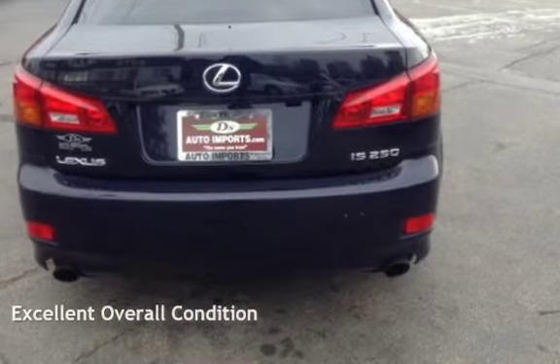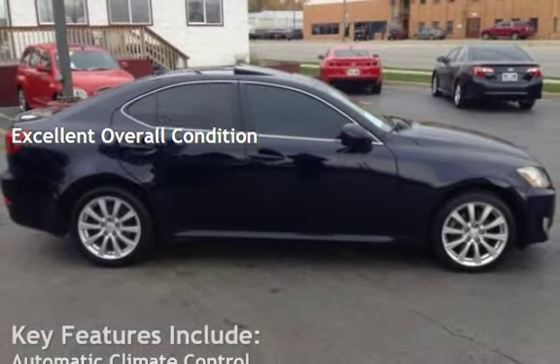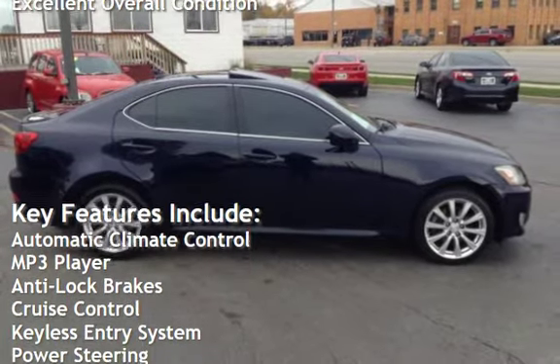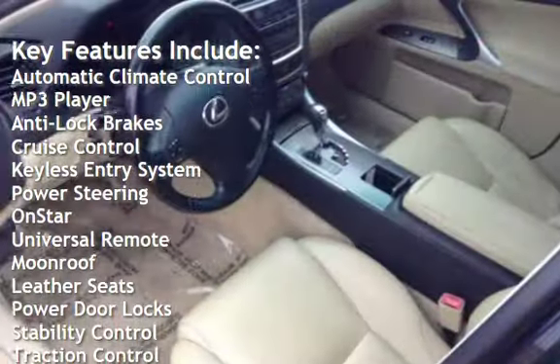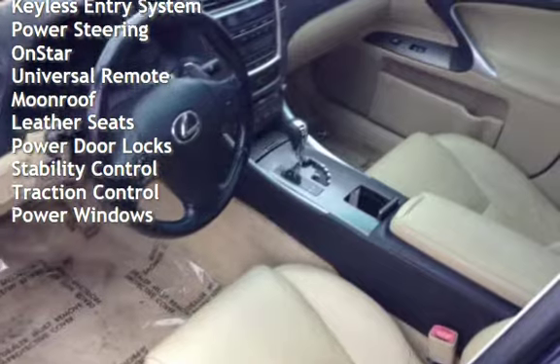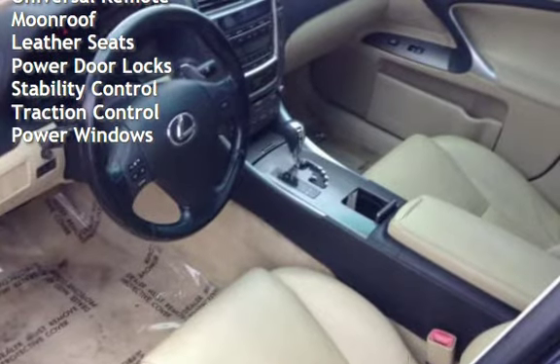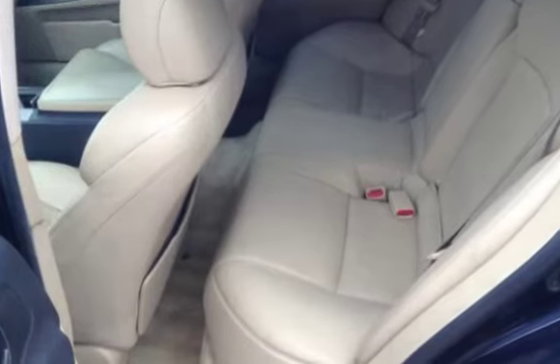This vehicle is in excellent overall condition. Key features include automatic climate control, MP3 player, anti-lock brakes, cruise control, keyless entry, power steering, OnStar, universal remote, moonroof, leather seats, power door locks, stability control, traction control, and power windows.